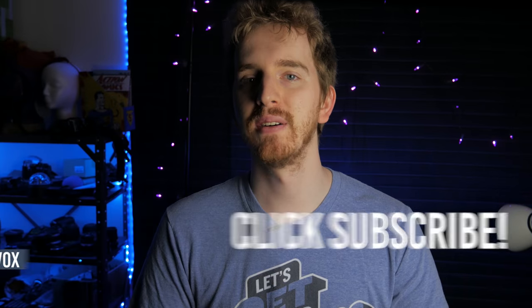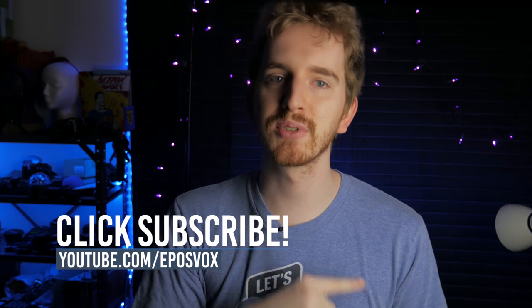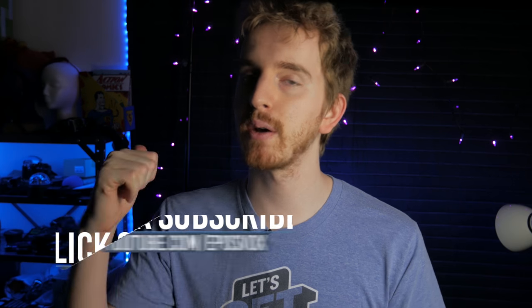I hope you enjoyed this video. Do you have an awesome gaming setup? Let me know in the comments down below. Hit the like button if you enjoyed, subscribe for more videos like this. I'm EposVox, I'll see you next time — I'm gonna go play some games.